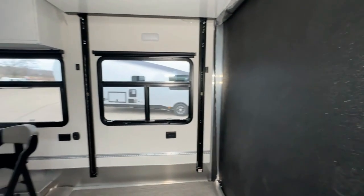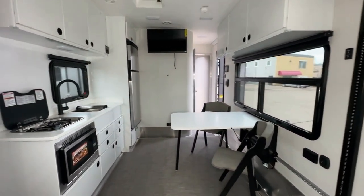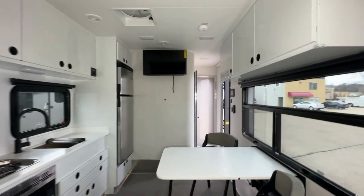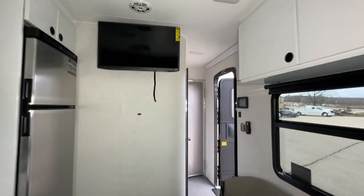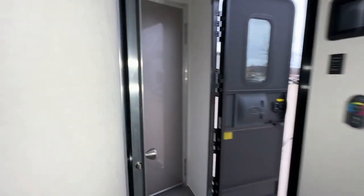Experience spacious comfort with a 7-foot 6-inch interior height and enjoy privacy with blackout roller shades. Gather around the dinette or relax on the sleeper sofa, and the Happy Jack Queen bed ensures a peaceful night's sleep, all surrounded by sleek all-aluminum cabinets.